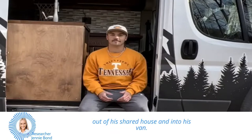Meet Davis Tramburger, a college student who decided to move out of his shared house and into his van to save money. He converted the van into a DIY RV, and since then he's been able to reduce his expenses by almost $1,500 a month.